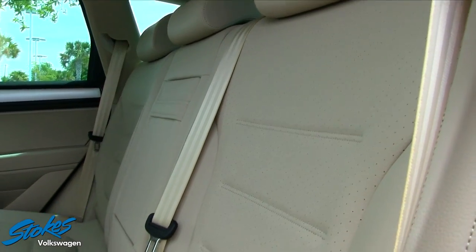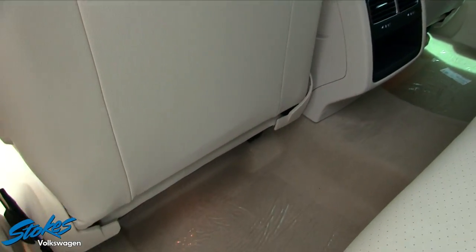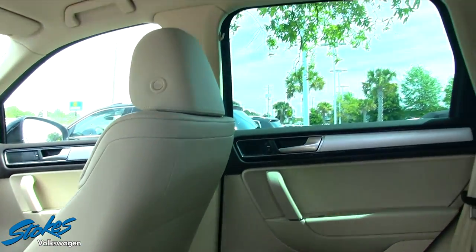The back seats look comfortable and there's lots of rear space for passengers. Look at all that leg room. There's also rear air in the back as well to keep the kids and friends nice and cool, or warm in the winter.